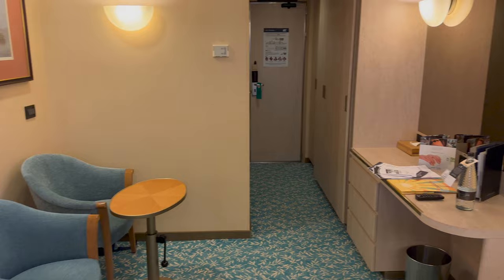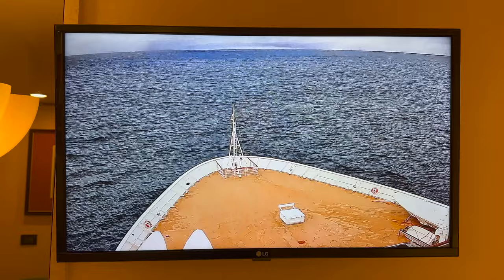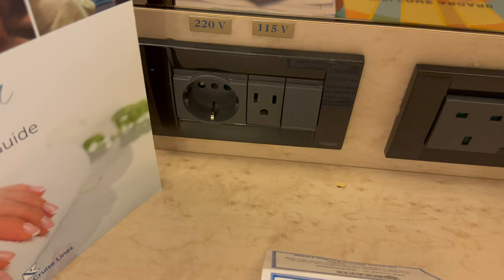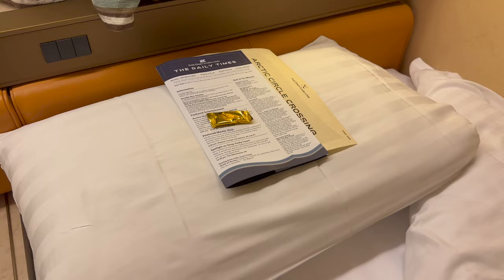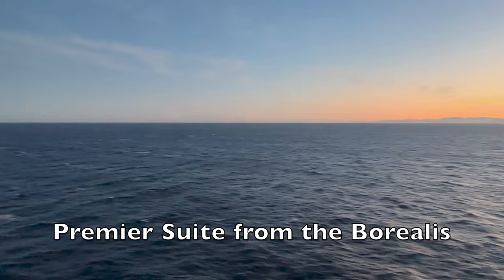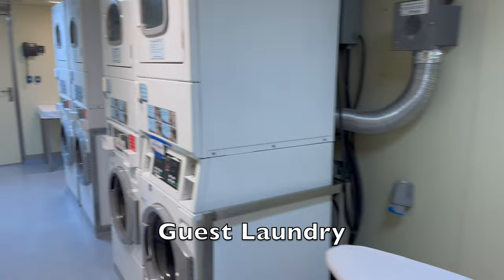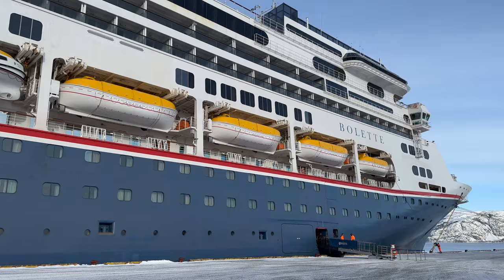A few details about the cabin: the TV only functions once you've watched the safety video. There are TV channels, movies, and probably my favourite channel to watch, the bridge camera. You can also check your onboard account on the television. In the cabin there is a mini fridge, a small kettle with tea and coffee replenished daily, and UK, EU and USB powerpoints, albeit only on the desk and not by the beds. It's one of the disadvantages of sailing on an old ship, but honestly it was never really an issue for me. To get a feel for some of the other cabins on board, check out my Borealis ship tour, where I looked at several other cabin grades, including balcony cabins and suites — they are very similar to what's available on the Boletta.